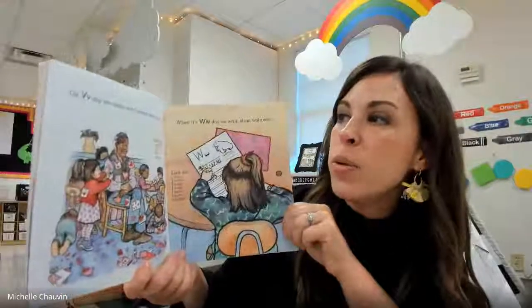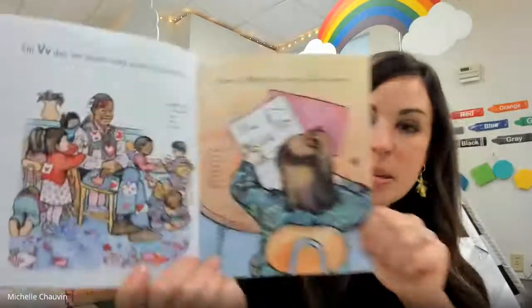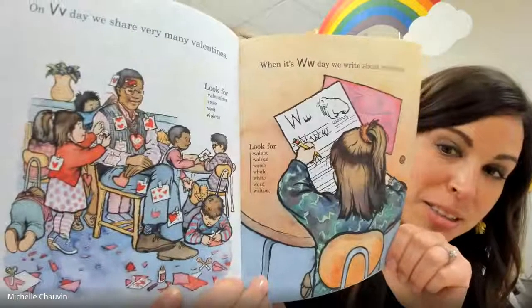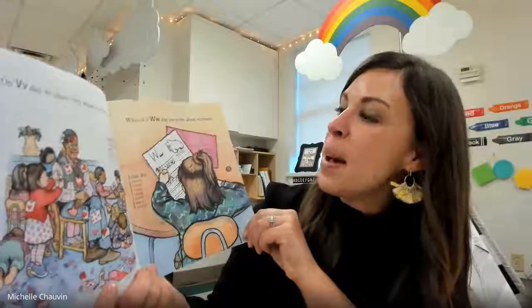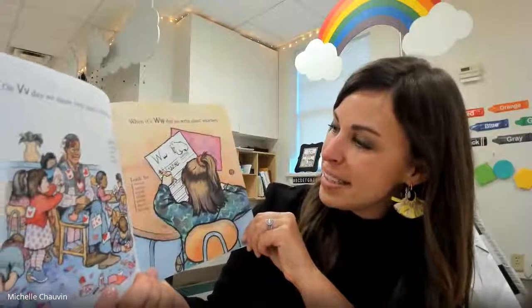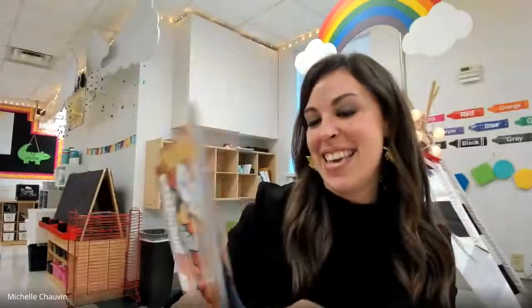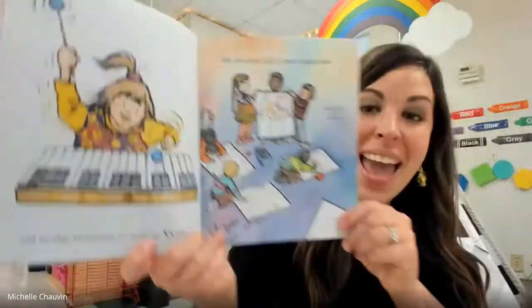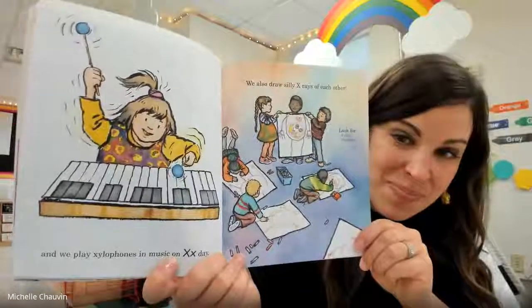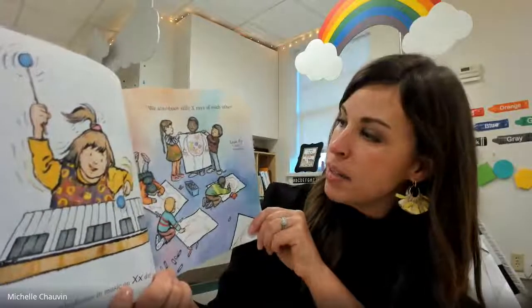On V day, we share very many valentines. Look what they did to their teacher — oh my gosh! When it's W day, we write about walruses. And we play xylophones in music on X day. We also draw silly x-rays of each other.